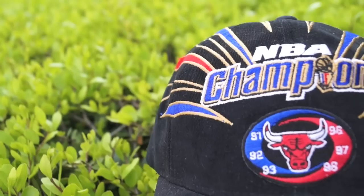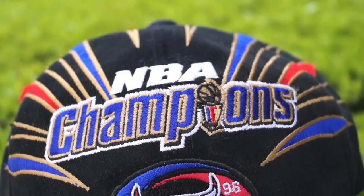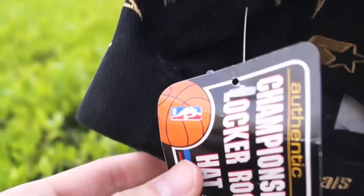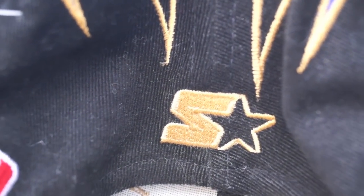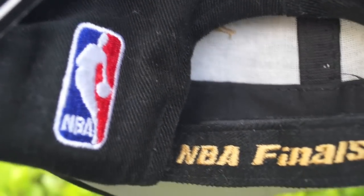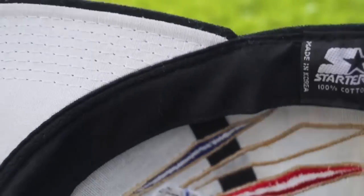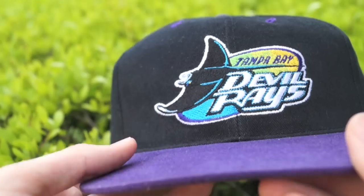Now getting into the dead stock department — the Chicago Bulls '91, '92, '93, '96, '97, '98 NBA Champions hat. We have lightning bolts coming down on the crown. It is the dead stock championship locker room hat by Starter — NBA logo in the basketball. On the back in gold embroidery: Starter logo, star, NBA logo red white and blue, NBA Finals on the strap with the trophy and '98 encircling it. Gray under brim, says NBA Authentics on the inside. Twelve dollars at a thrift store — super sick.